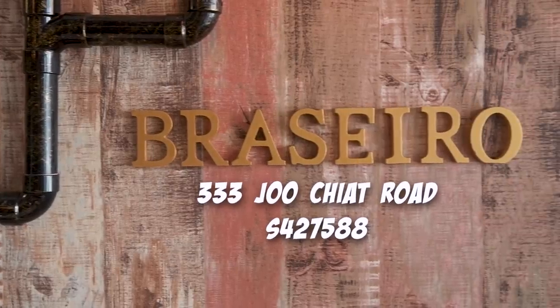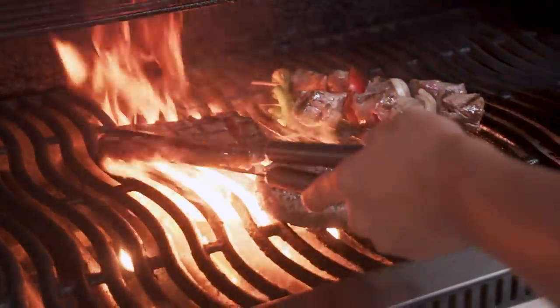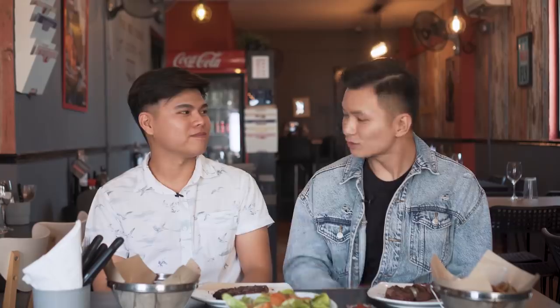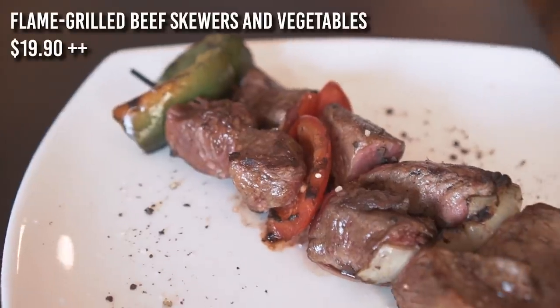So right now we're here at our first location and it is called Brasario. Brasario actually means barbecue in French. A lot of the dishes and the main courses have a specific barbecue theme. The good thing about this is, at least for me, it comes with unlimited fries and salad.